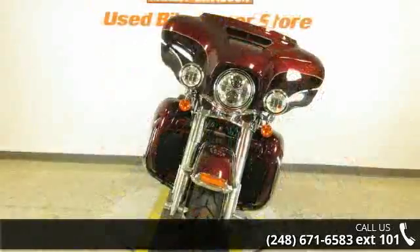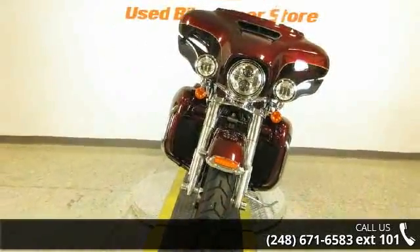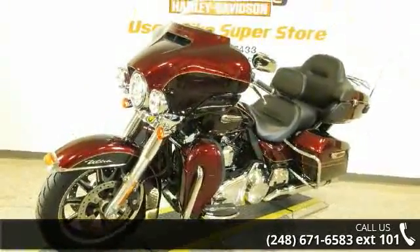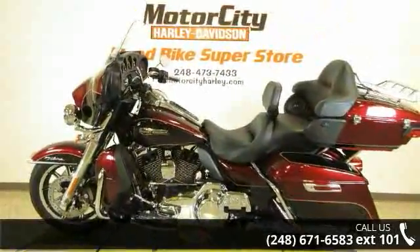If you are in the market for a brand new motorcycle, this might be the one. Low mileage is an important factor in your purchase, and this one delivers a low odometer reading. A test ride is waiting for you — call now to schedule an appointment at our dealership.